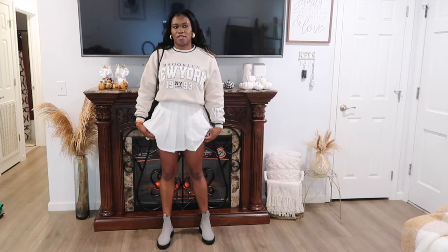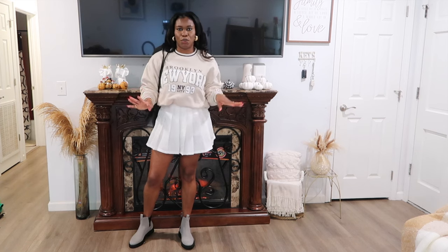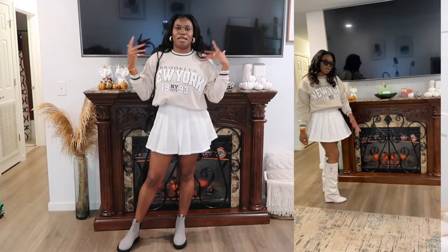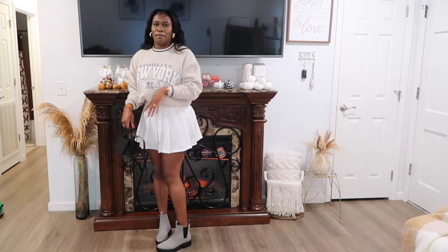This is actually my favorite look. The top is from Ross but I'll have links from Amazon, Fashion Nova, and Shein. This pleated skirt is from Forever 21 — you just need a pleated skirt this season, it's so cute. This is the perfect homecoming or girls' day out type of vibe. I'm wearing it with these ankle boots from Toms and my basic jewelry. This outfit can be dressed all the way up — I could swap the bag or change the color.